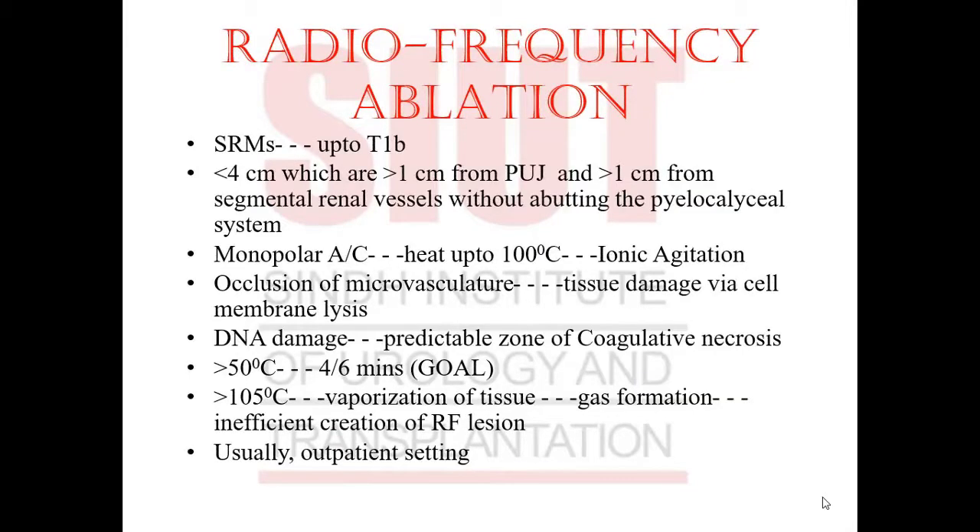Moving on to the first procedure more widely accepted and practiced for treatment of RCC: radiofrequency ablation. RFA is limited to small renal masses staged up to at least T1b. The tumor should not be less than 4 cm, should be at least more than one centimeter from the PUJ, and at least one centimeter from segmental renal vessels without abutting the pelvicalyceal system.